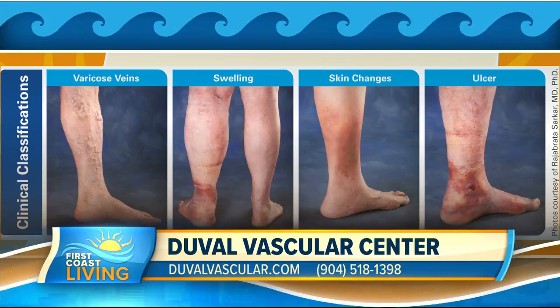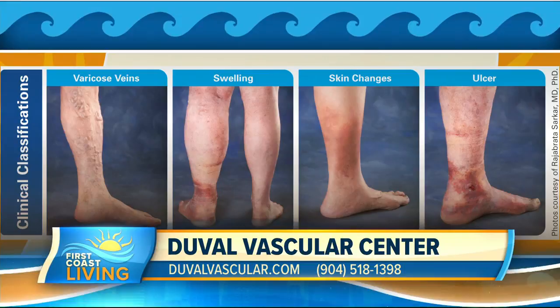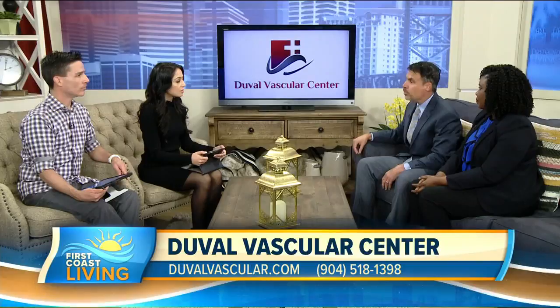So who is it that gets affected by this? It's very common in our society. Men and women are both commonly affected, though women are more commonly affected — it may be hormonal or related to previous pregnancies. Any patients with a family history of varicose veins, anybody with an occupation that requires lots of standing or sitting such as nurses or school teachers, and anybody with a history of blood clots.